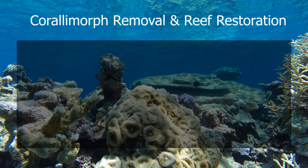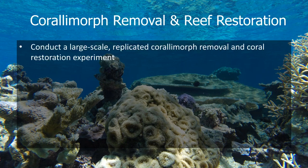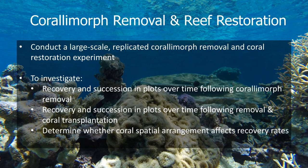This brings me to the other section of this talk — a teaser for a paper coming out soon. This is the project I brainstormed with my advisor way back in 2012, where we decided to do a large-scale removal and reef restoration experiment. At the longliner site, we wanted to go in and conduct a large-scale replicated coral morph removal and coral restoration experiment. Specifically, we wanted to investigate the recovery and succession in plots over time following the coral morph removal, and coral transplantation.